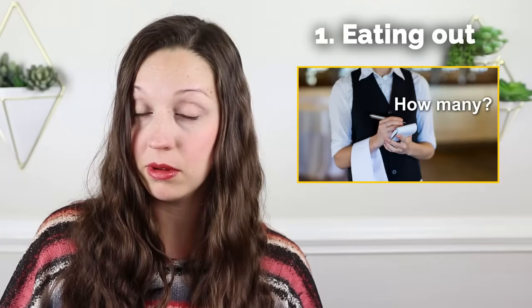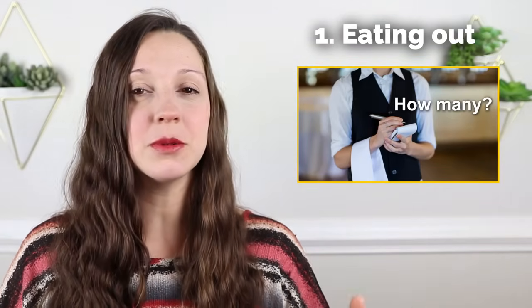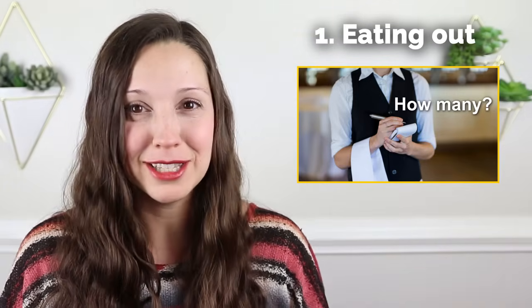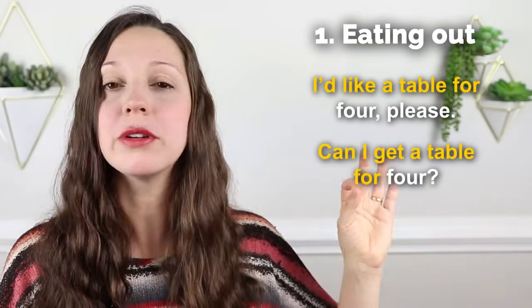When you walk into a restaurant in the US, the server might ask you, how many? They're wanting to know how many people are with you. Sometimes we say how many people are in your party — even if it's not a birthday party, it's just your group. And you can answer with, I'd like a table for four, please. Or can I get a table for four? Wonderful expressions.